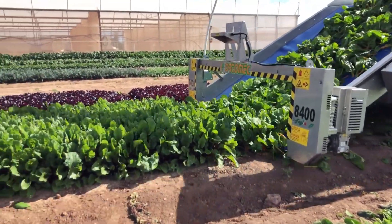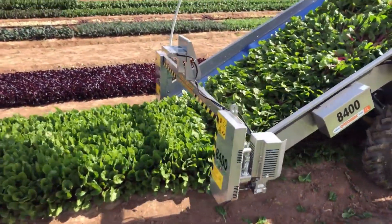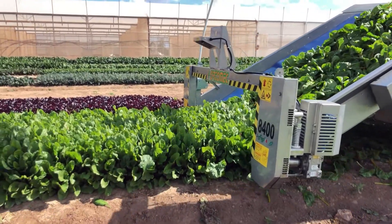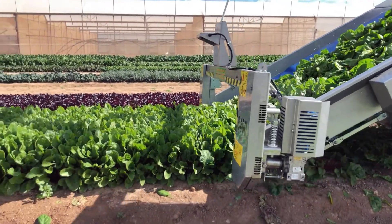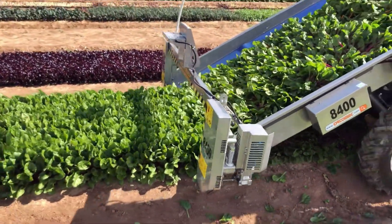Some common vegetables harvested using this machinery include potatoes, carrots, lettuce, and onions. By automating the harvesting process, vegetable harvesters can significantly reduce the reliance on manual labor, leading to faster harvest times and increased yields.